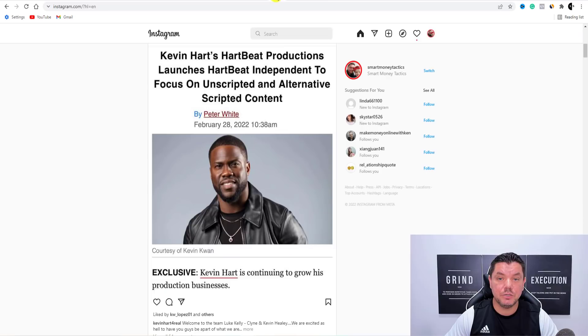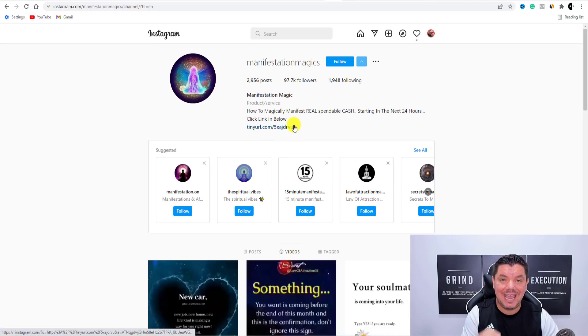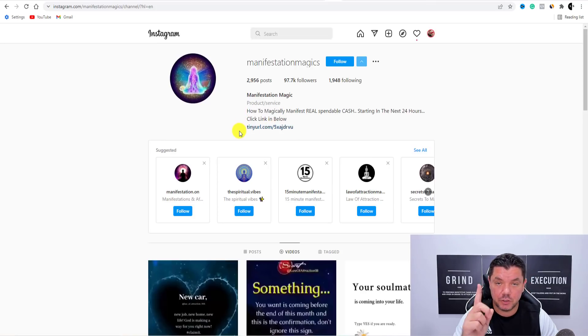Once you download this, all you need to do is come over here to Instagram and start uploading this. The key to this is when you create your profile on Instagram, that Canva URL is what you're going to have in your bio, and this is where you're going to drive your traffic to. This is the first traffic source that you can do this with.